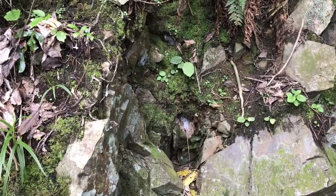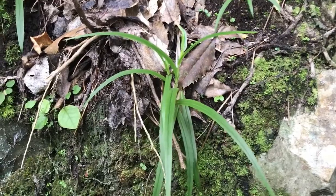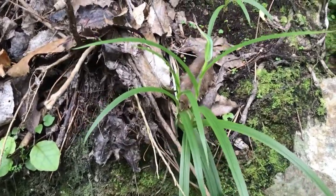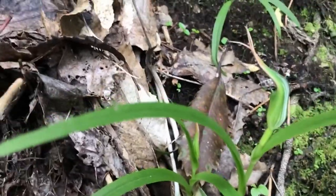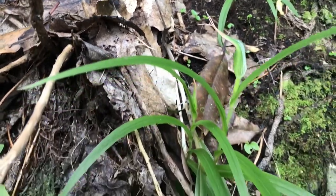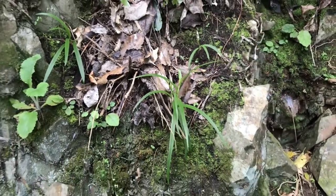Howdy hi guys, today I'm just out for a bit of an orchid hunt and I found my first little orchid of the season. I don't know what the Latin name is for this one, but I just call them frog orchids because the flowers sort of look like a little frog. It's a pretty badass New Zealand native orchid just growing on the side of a bank.